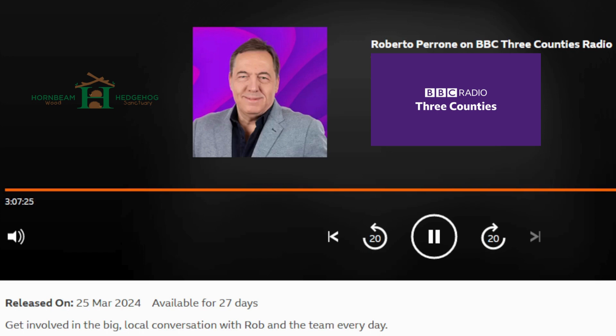Joining me now is Martin Malin, who's the founder of Hornbeam Wood Hedgehog Sanctuary in Harpenden. Very good afternoon to you.